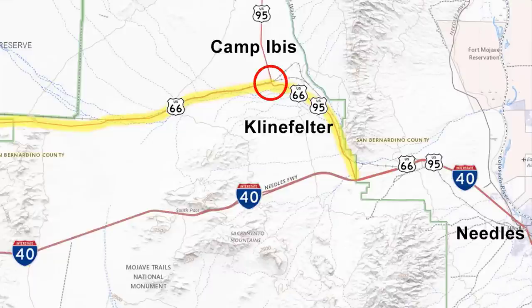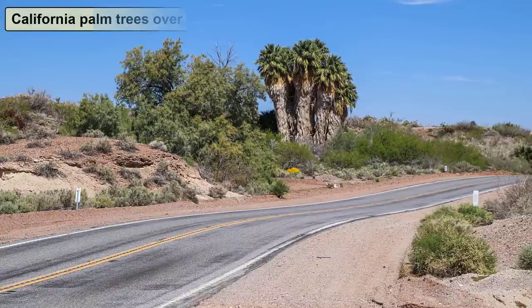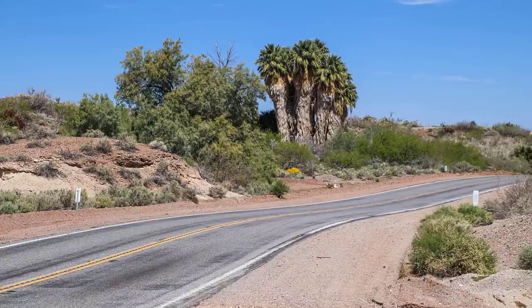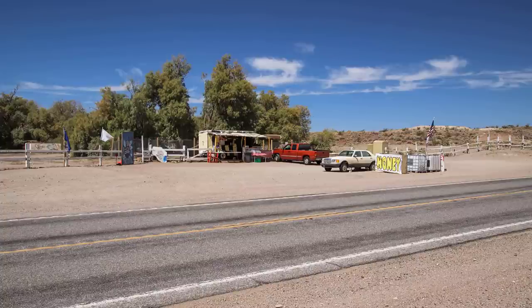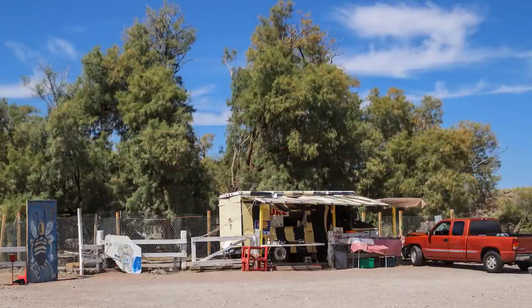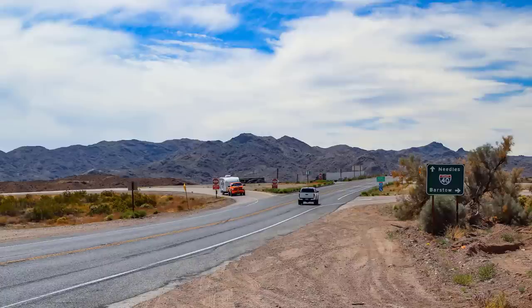After turning right onto US-95, in a few miles, the remains of another town called Kleinfelter can be seen. Unlike all the other towns you've seen in this tour, this one is different because of all the palm trees. Naturally, the palm trees are a sign of water — in this case, a spring. Along with the palm trees, the primary landmark in Kleinfelter is this honey stand, which has been selling honey here for many decades. Less than two miles from Kleinfelter, 66 and 95 funnel onto I-40, where you can simply drive into Needles using the modern highway.